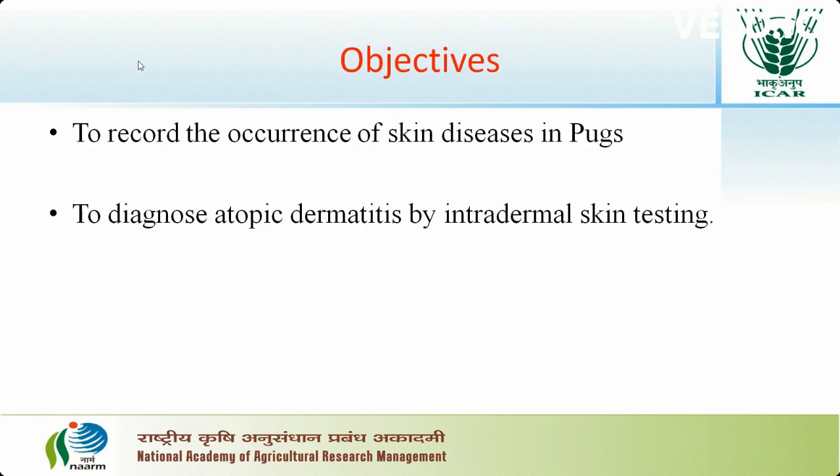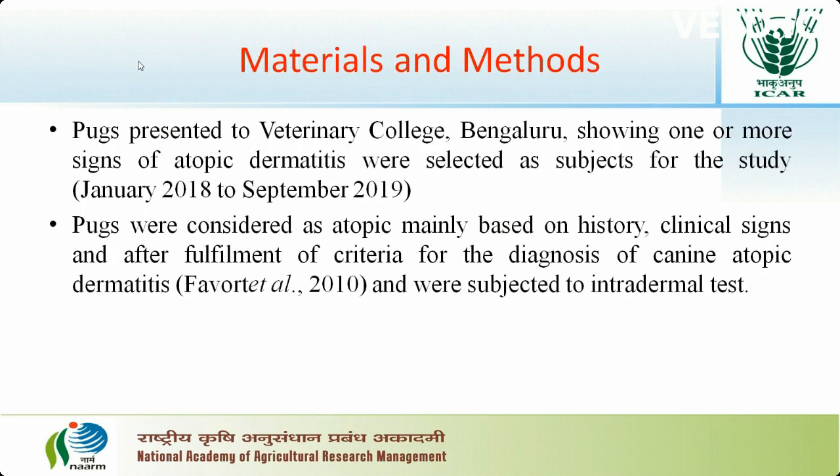The objectives of the study were to record the occurrence of skin diseases in PUCs and to diagnose atopic dermatitis by intradermal skin testing. The study was undertaken from January 2018 to September 2019. PUCs presenting to Veterinary College, Bangur, showing one or more clinical signs of atopic dermatitis were selected as subjects. Animals were suspected for atopic dermatitis based on clinical signs and after fulfillment of diagnostic criteria, and suspected animals were subjected to intradermal test.